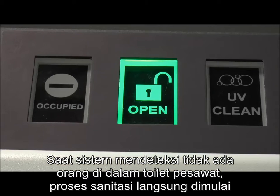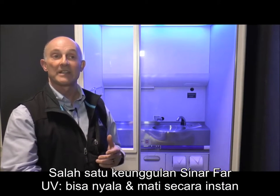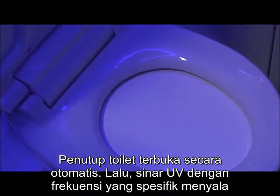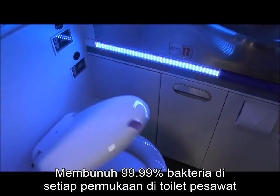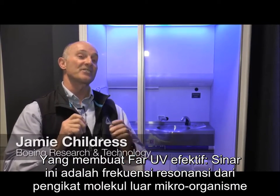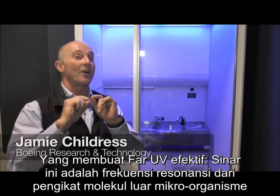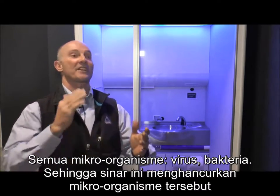As long as the system detects nobody is inside, it quickly kicks in. One of the great things about FAR UV is that it turns on and off instantly. The toilet seat automatically opens and a specific frequency of UV light flashes, killing 99.99% of every bacteria on every exposed surface in the lavatory. FAR UV is the resonant frequency of the molecular bonds on the outside of all known microbes — every virus, every bacteria — and it literally makes them explode.